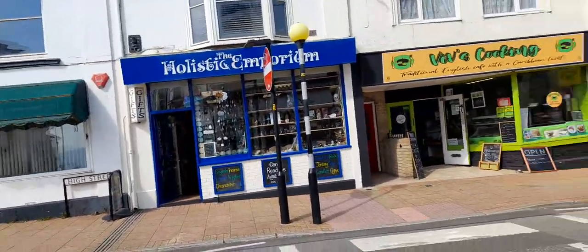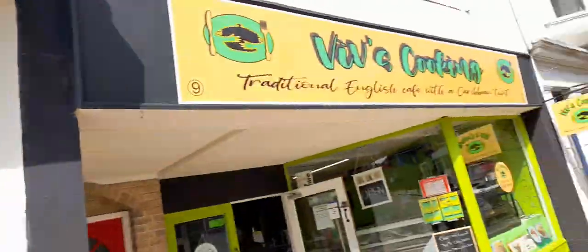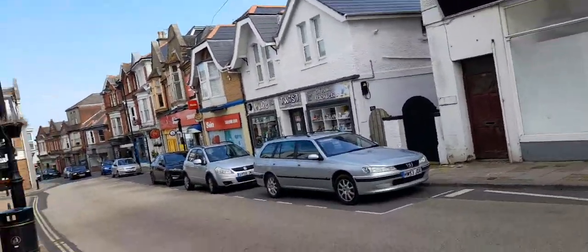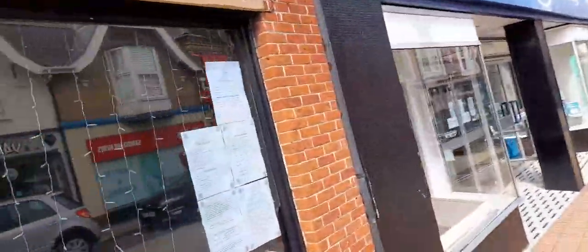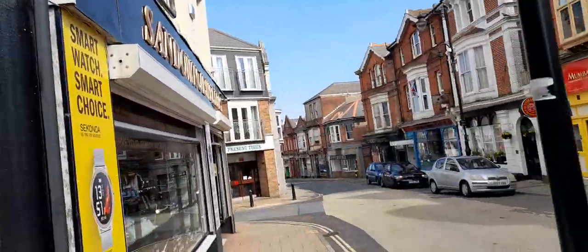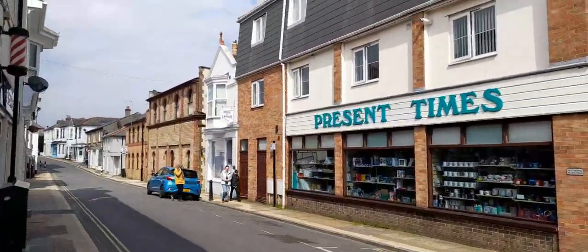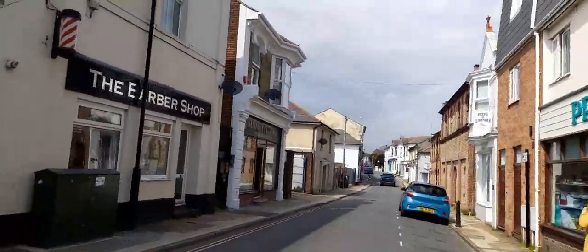We've got a zebra crossing, and the Hospitality Emporium cafes. Then sweet shops, beach wear, gifts and vape, and then we've got Sandown News. Some places may open in the evening. There's also golden silver jewellery, House of Lavender, barbers, and the pet store.